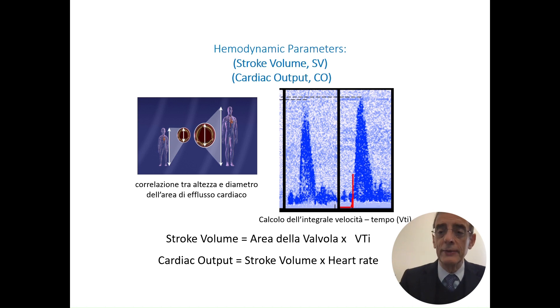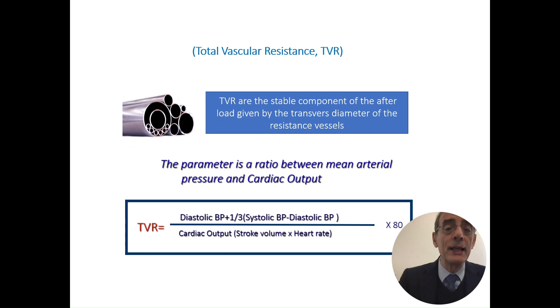By linking blood pressure with the measured parameters, you can calculate total vascular resistance — the stable component of afterload given by the transverse diameter of the resistance vessels. This is the most important parameter we use because it links together central and peripheral evaluation.